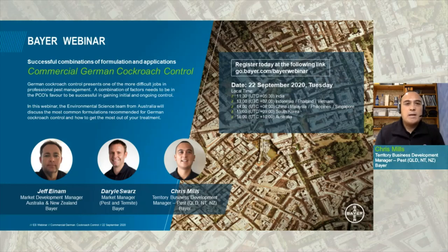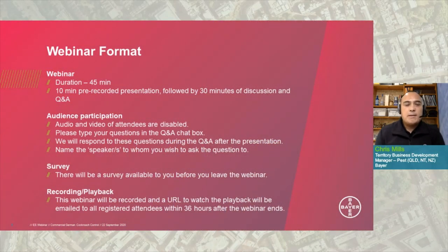The format for today's webinar will be approximately 45 minutes in duration. It will start with a brief pre-recorded 10-minute presentation, which will follow into the main focus of today's webinar — the panel discussion and the Q&A session. For our audience, please note that your video and audio is disabled, so we will not be able to see or hear you. However, we encourage you to type all questions into the Q&A chat box on your screen.